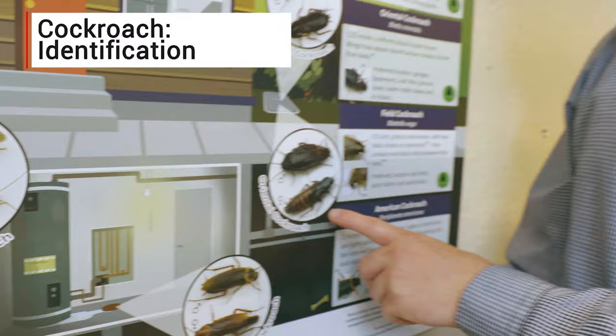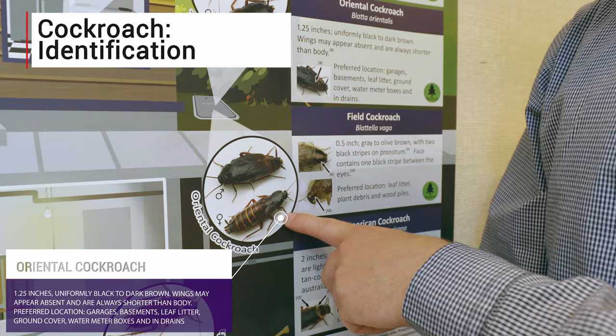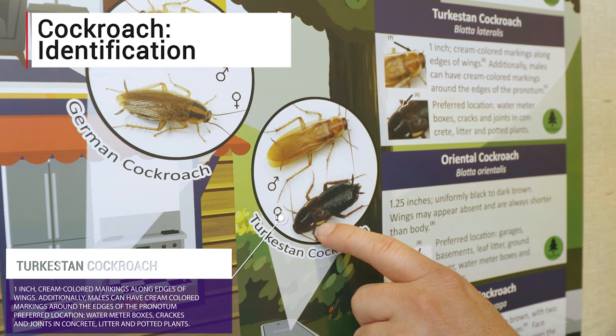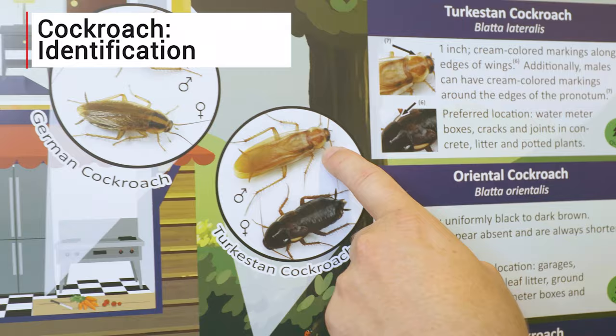A common outdoor cockroach is the oriental cockroach — that's what we saw earlier today in the valve boxes. These cockroaches like to be in very damp places, and when they come inside it's usually through an open door or gaps under the door, so that's the primary solution. When necessary, you can treat those valve boxes outdoors. A new emerging cockroach is the Turkestan cockroach, which looks similar to the oriental cockroach except for the little white stripes that the female has on the side of her body. The male also has a very light colored stripe on the side of its pronotum.